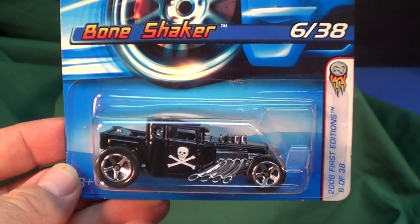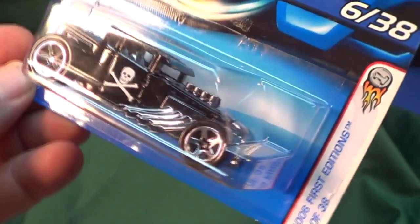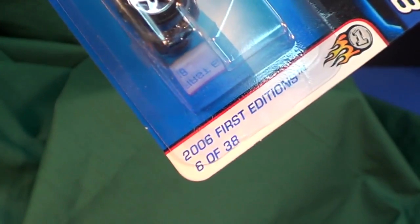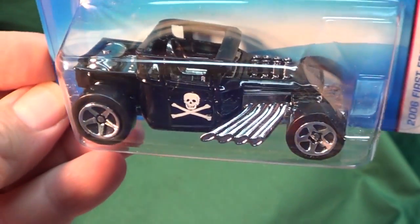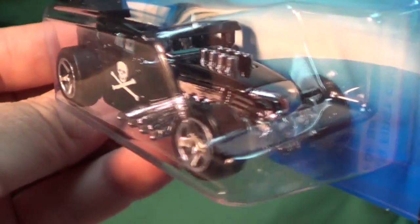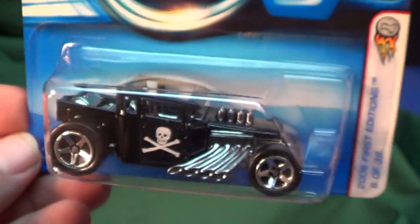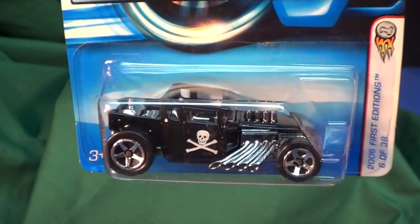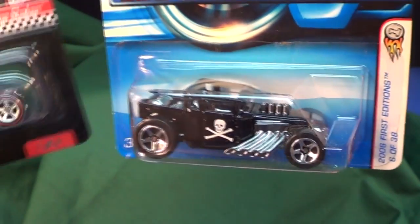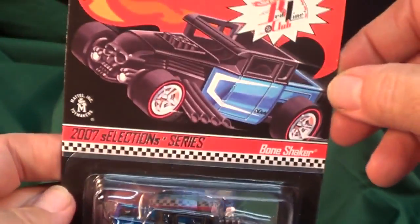The Hot Wheels Bone Shaker — a fan favorite casting for many years since it was introduced as a 2006 First Edition. It's a sick rat rod, and look at that skull in the front. That skull just makes it perfect for Halloween, don't you think? This car gets used — I'll bet it's within the top 10 models they put in the basics.